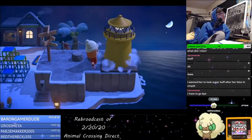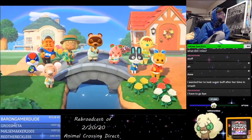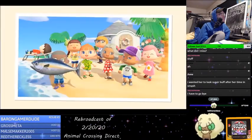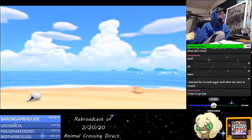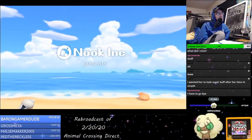The Deserted Island Getaway Package presented by Nook Inc. Your departure is on track for March 20th, 2020. We're looking forward to meeting you all on the island. Oh, this is so cool — this makes me really excited.